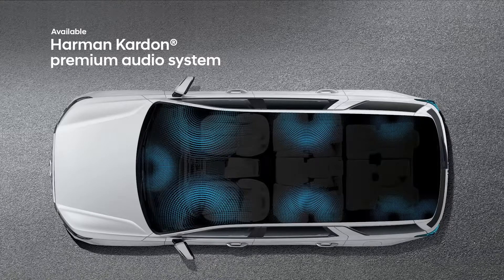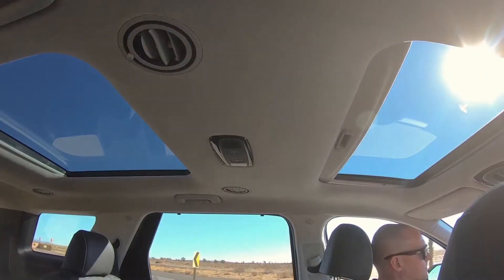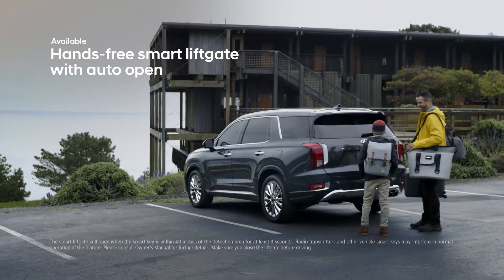The Harman Kardon audio system balances outstanding surround sound for the enjoyment of everyone along for the ride. The dual sunroofs, framed by an available suede headliner, allow the cabin to be filled with sunshine. Packing for an epic getaway is easy with the Palisade's available hands-free smart liftgate with auto open.